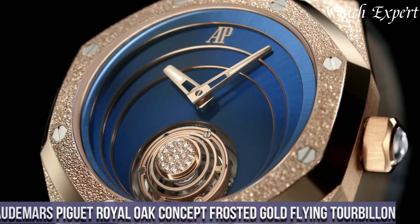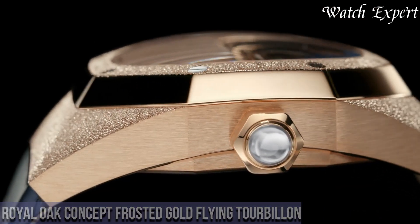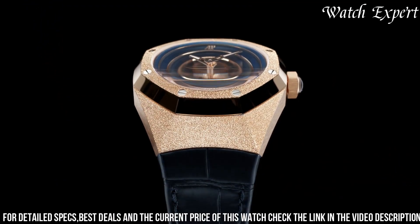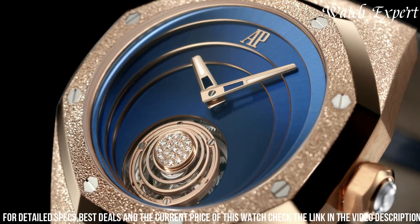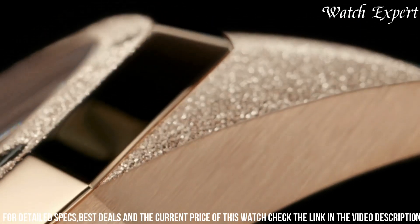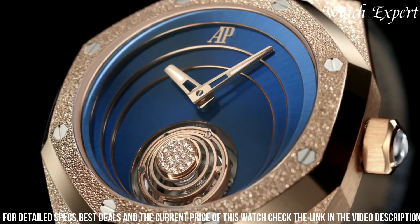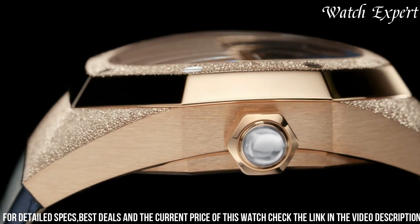Number 8: Audemars Piguet Royal Oak Concept Frosted Gold Flying Tourbillon. This exceptional timepiece showcases Audemars Piguet's innovation and artistry. With a mesmerizing design, the Royal Oak Concept Frosted Gold Flying Tourbillon unites the frosted gold finish with a captivating flying tourbillon complication. The dial's intricate details ensure clear visibility, highlighting the technical brilliance within. Equipped with a refined case and the precision of a flying tourbillon movement, it balances form and function harmoniously, offering a harmonious blend of luxury and innovation.